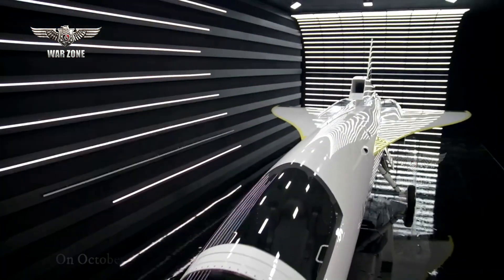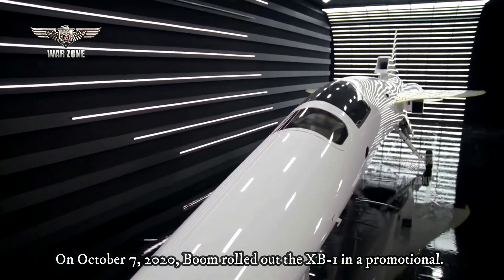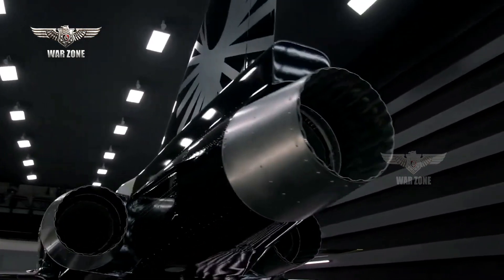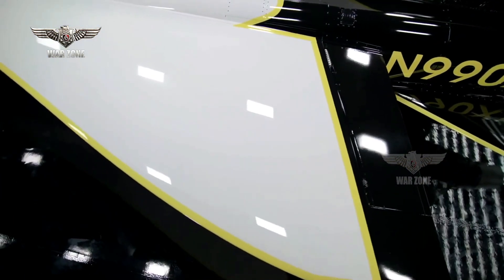On October 7, 2020, Boom rolled out the XB-1 in a promotional event, with an announcement that the maiden flight was expected in 2021. In early 2021, it was expected to be flight tested around September 2022.